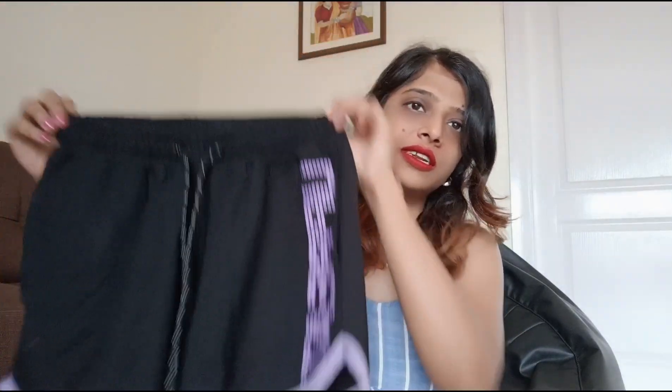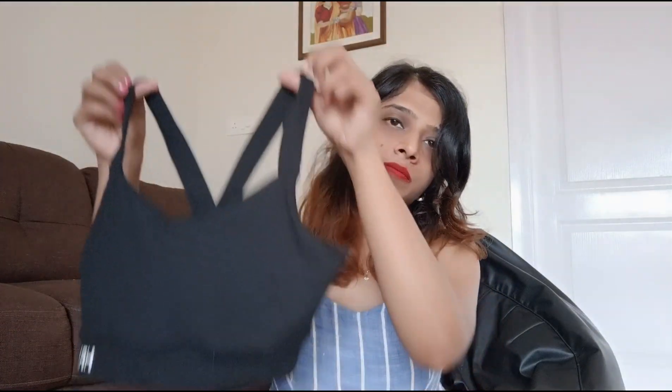I usually wear the HRX shorts with this HRX sports bra, also from Myntra. The size I got is XS but it's actually a bit tight for me. So if you're buying an HRX sports bra, you should buy the next size up — that would be the perfect one. That's how it works for me: I'd recommend going up a size with HRX sports bras.